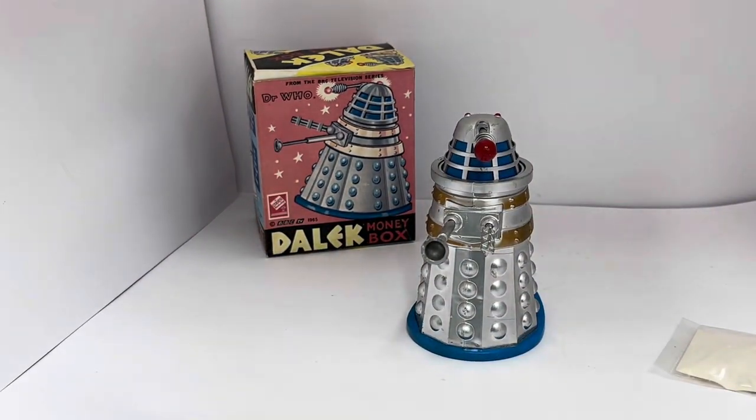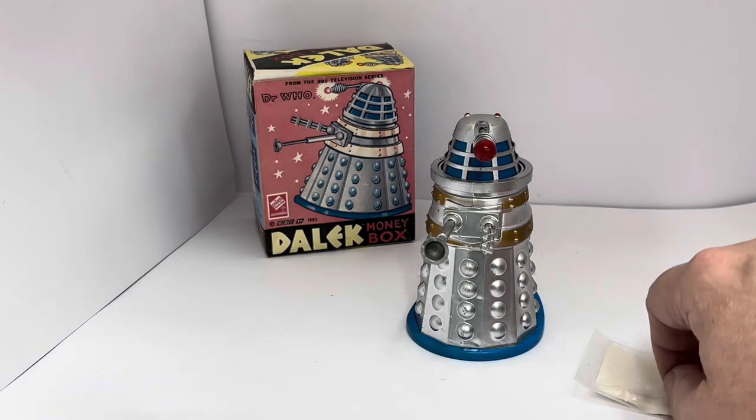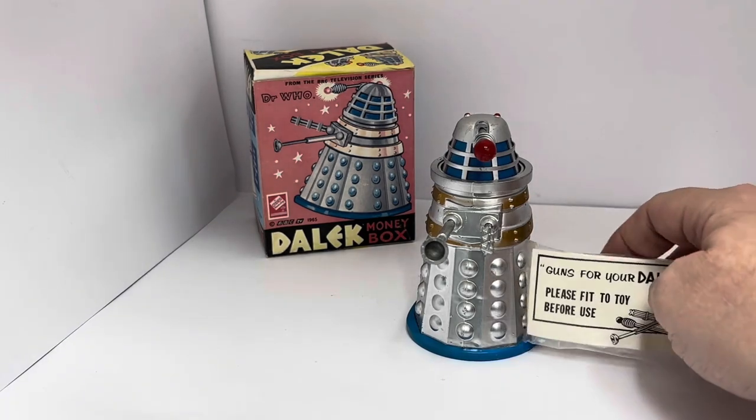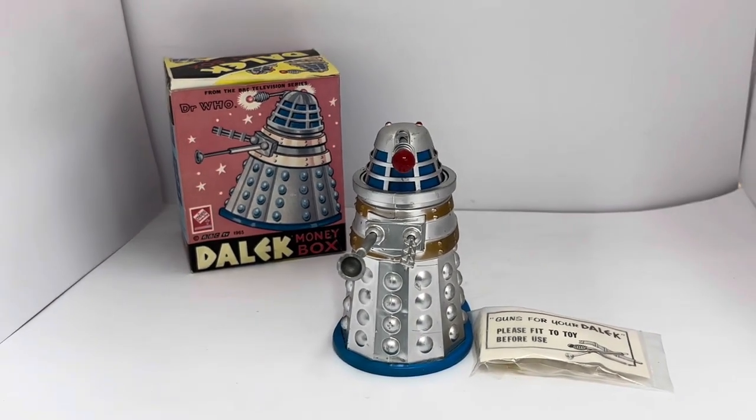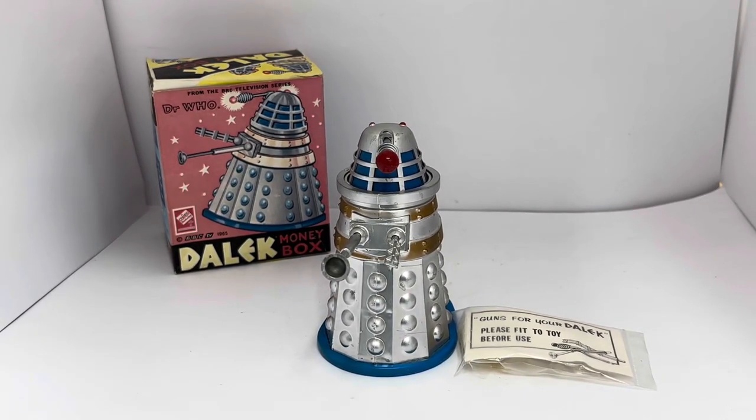It is ultra-rare, and trying to find these in this condition — well, they're almost impossible. Even for us, we've only managed to find the one, which is going up onto the website shortly so you will be able to purchase it. You can get to the website by clicking the link below — it'll take you straight there, where you'll be able to find this and many other vintage Doctor Who and Daleks items.